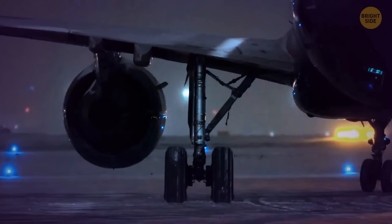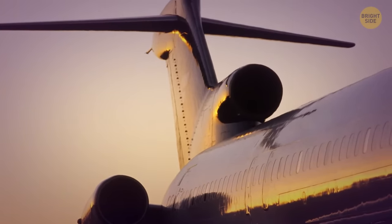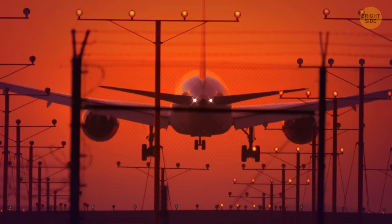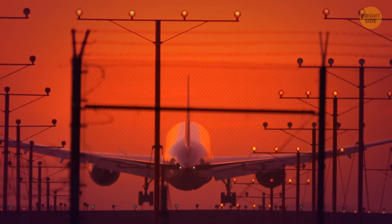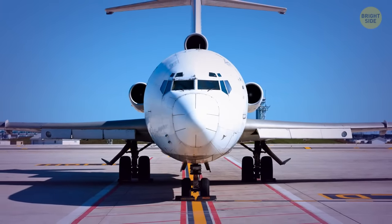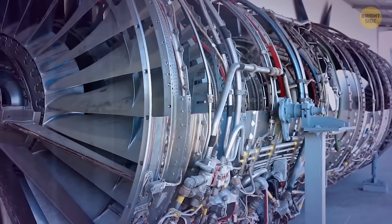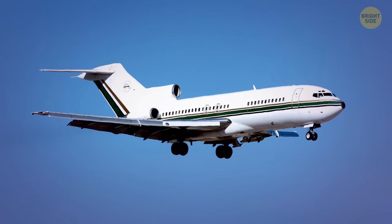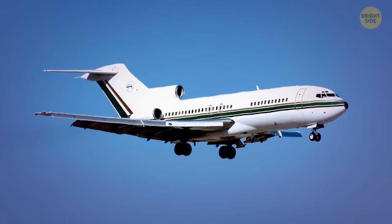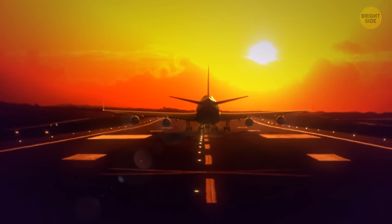Turbines were previously put in the plane's tail to improve aerodynamics — if one engine stopped, the cabin wouldn't shake as much, and the wings were thinner and more streamlined. But that location meant additional costs: engines in the tail were inconvenient to maintain, placed high up and requiring special equipment and extra time to service, which affected ticket prices. So they started installing turbines under the wings to save money and time.